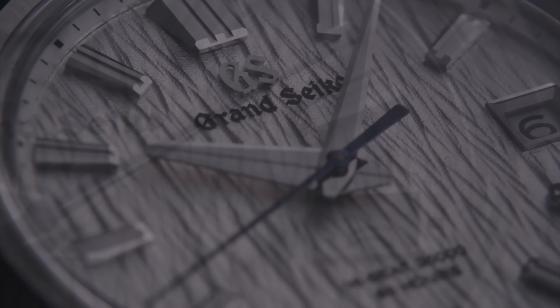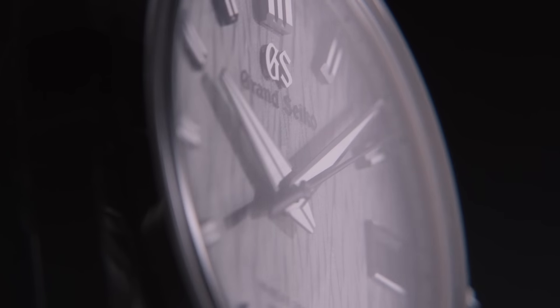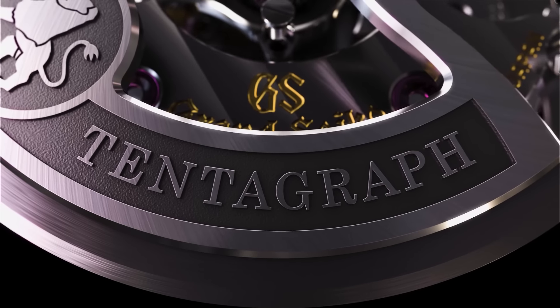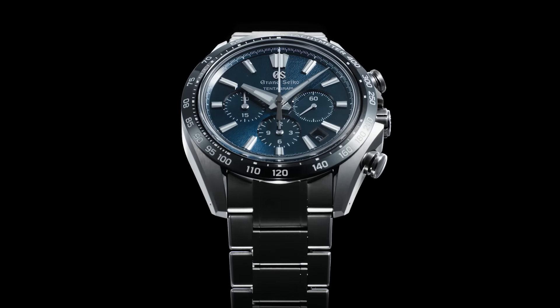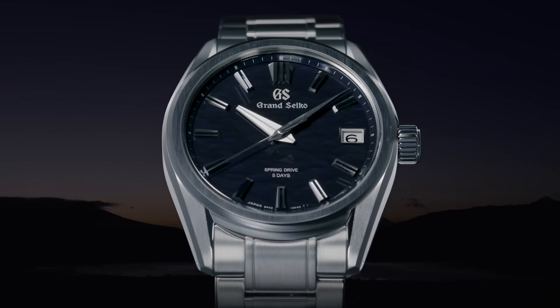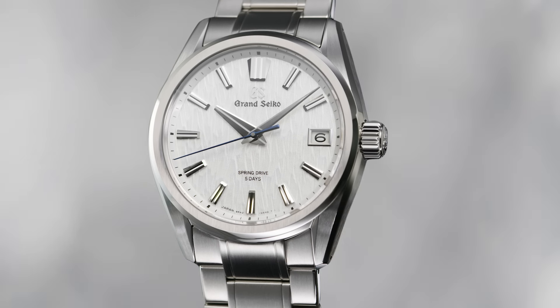In 2020, we elevated the Grand Seiko style to a new level of beauty, legibility, and comfort with the creation of a new style known as Evolution 9. Among the creations from our Evolution 9, or E9 collection, one of the first was the High Beat Watch, which won the Men's Watch Prize at the 2021 GPHG. Last year, we expanded the E9 collection with Grand Seiko's first mechanical chronograph, the Tentagraph, which featured elements of the E9 style in every part of its design. The E9 collection speaks to the next generation with its confident lines and powerful presence, yet remains understated and restrained. In every way, this design represents the future of Grand Seiko.